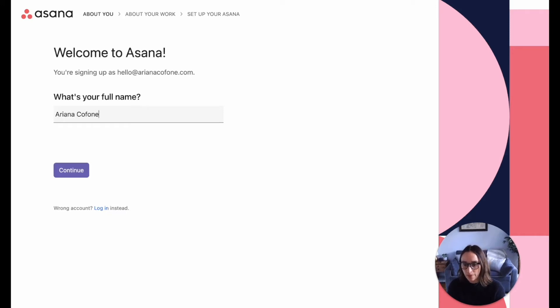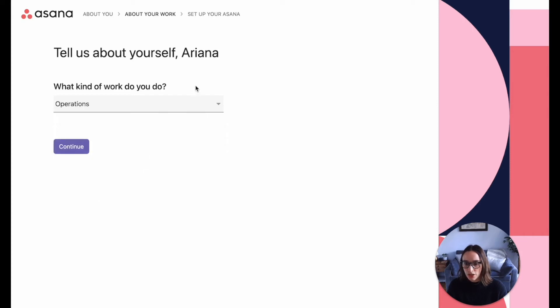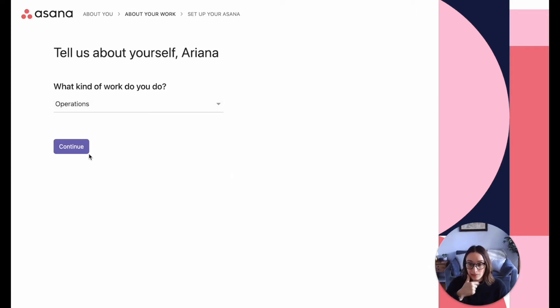Ariana Cappone is my full name. What kind of work do you do? Operations. This is interesting — let's see what else: general project management, engineering, IT. So it really can be used across the majority of teams in your business, which is great. It's nice to sign up for one tool that many different teams can use, and you can tend to get discounts if you have a lot of people using it.